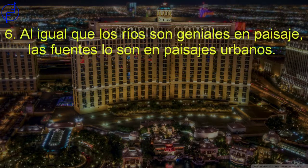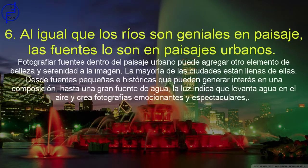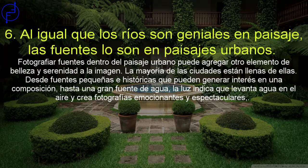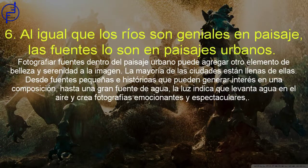Al igual que los ríos son geniales en paisaje, las fuentes también lo son en paisajes urbanos. Fotografiar fuentes dentro del paisaje urbano puede agregar otro elemento de belleza y serenidad a la imagen. La mayoría de las ciudades están llenas de ellas. Desde fuentes pequeñas e históricas que pueden agregar interés a una composición hasta una gran fuente de agua: la luz hace que parezca que se eleva el agua en el aire y crea fotografías emocionantes y espectaculares.